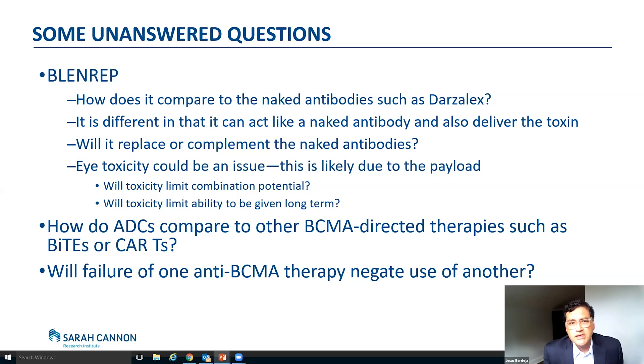And then this eye toxicity — this is an issue particularly related to the payload itself. So it's not necessarily the antibody, but it's actually the chemotherapy that it's attached to. There are other antibody drug conjugates looking at different payloads to see if we can get away from this toxicity. The question is, will this particular toxicity limit the potential for combinations? Early on, we're seeing that does not seem to be the case. And then the other question is, in myeloma we tend to treat for long periods of time — will this toxicity allow us to give this drug long-term, or will it have to be limited to only so many cycles? So far in the early studies, patients have been able to get treatment for a long time, but we'll have to see as we get more data.